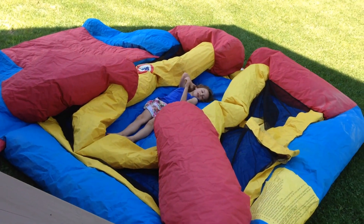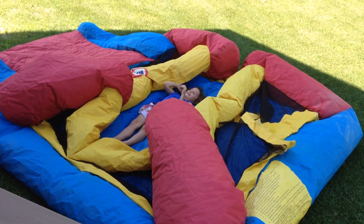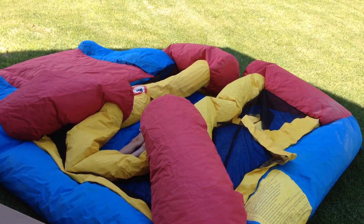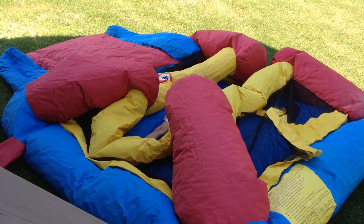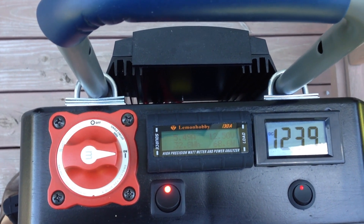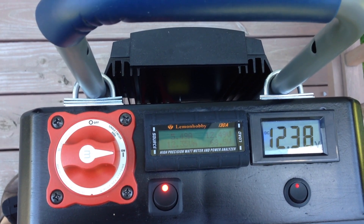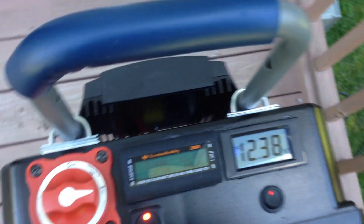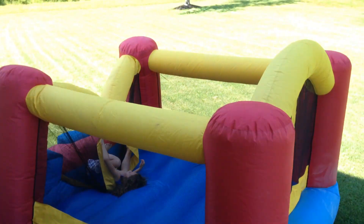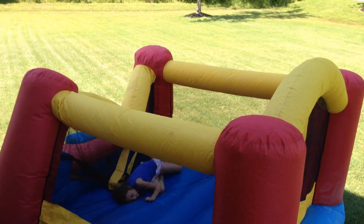I'm floating up! Mommy, look, I'm floating up! Mommy, look — everybody, come hang out. I need to get on here!